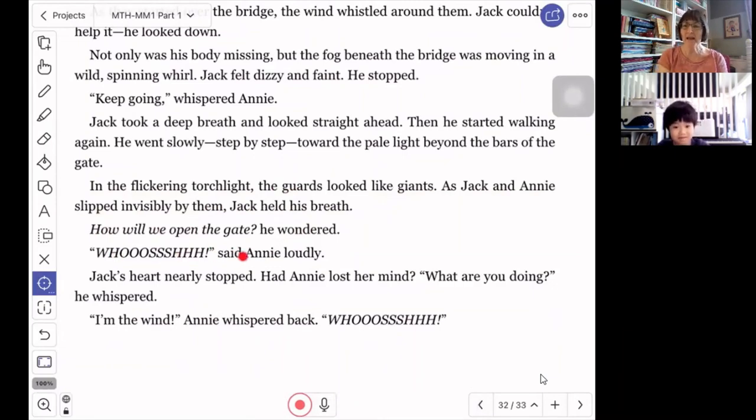In the flickering torchlight, the guards looked like giants. As Jack and Annie slipped invisibly by them, Jack held his breath. 'How will we open the gate?' he wondered — remembered, 'wondered' and the italics tell us that he's just thinking this in his head. 'Whoosh!' said Annie loudly. Jack's heart nearly stopped. 'Had she lost her mind? What are you doing?' he whispered. 'I'm the wind,' Annie whispered back. 'Whoosh!'